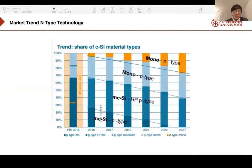This picture shows the market trend for N-Type technology. You can see that N-Type solar modules will become an increasingly important part over the next couple of years — a trend representing the next-generation technology from the PV industry.